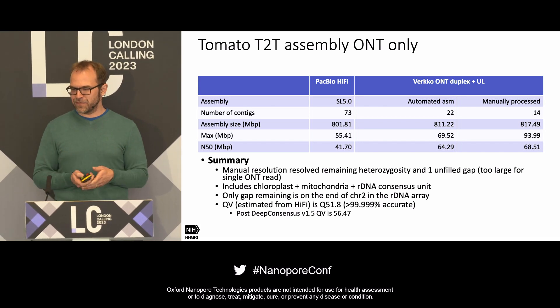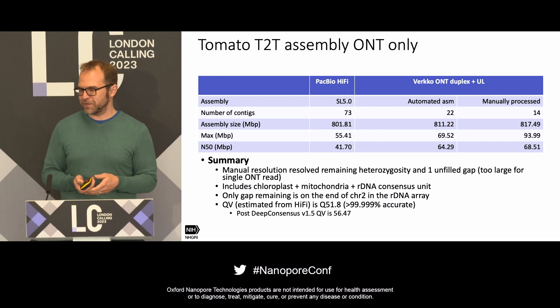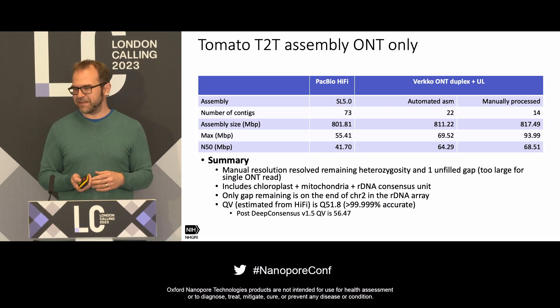We can also improve the assembly QV using DeepConsensus from Google to over 57, almost Q60, for the same assembly. So we're not topping out on what we can achieve with duplex data yet.